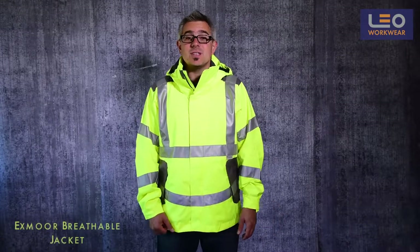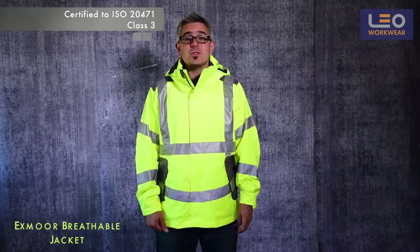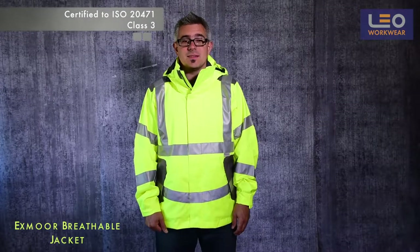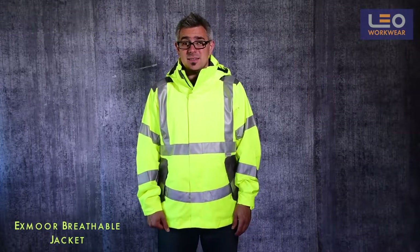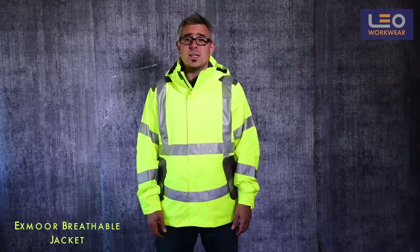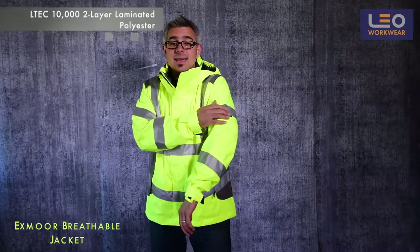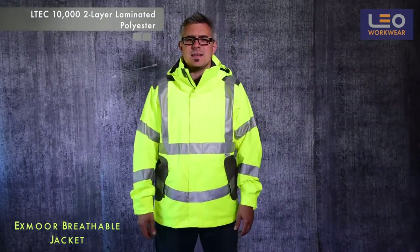Welcome to this Leo Workwear product demonstration. Today I'm wearing the Exmoor Breathable Jacket. This jacket is certified ISO 20471 Class III. This is a fantastic garment, offering superior comfort and versatility in different working conditions. The fabric used here is the Altec 10,000 Personal Barrier System.